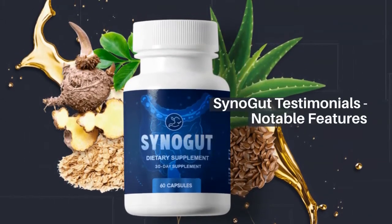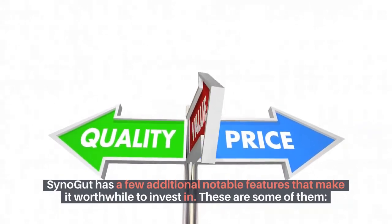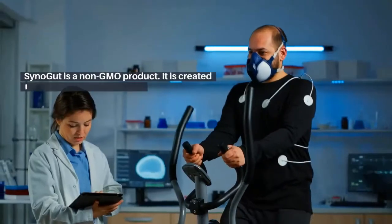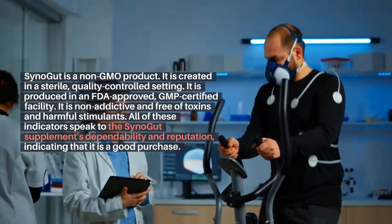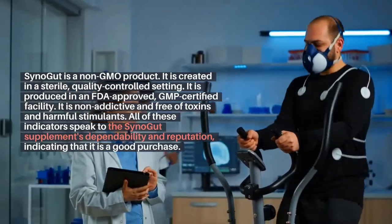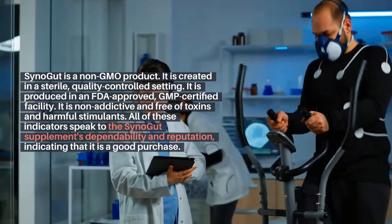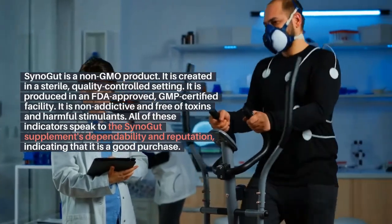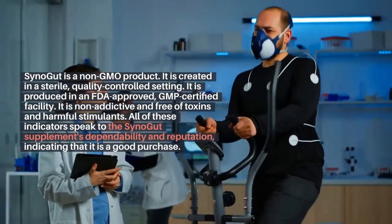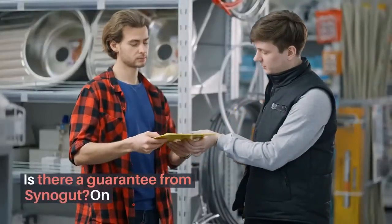Synogut testimonials and notable features: Synogut has a few additional notable features that make it worthwhile to invest in. Synogut is a non-GMO product. It is created in a sterile, quality-controlled setting, and is produced in an FDA-approved, GMP-certified facility. It is non-addictive and free of toxins and harmful stimulants. All of these indicators speak to the Synogut supplement's dependability and reputation, indicating that it is a good purchase.